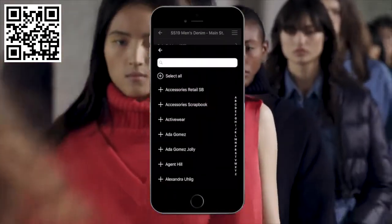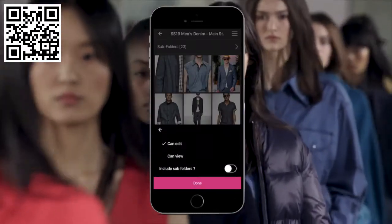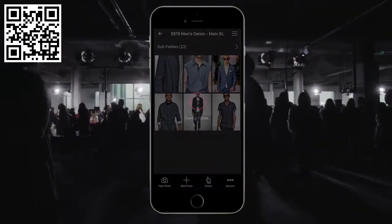Work collaboratively by sharing folders and images with your colleagues. Allow others to edit or view your image collections, and facilitate an image feed for an event or project in real time.